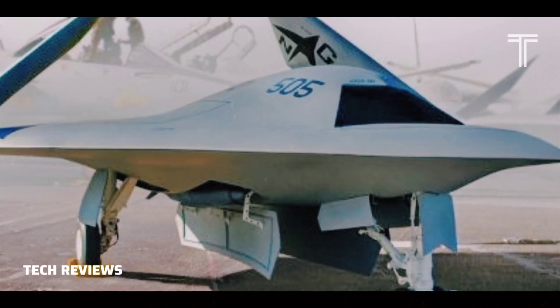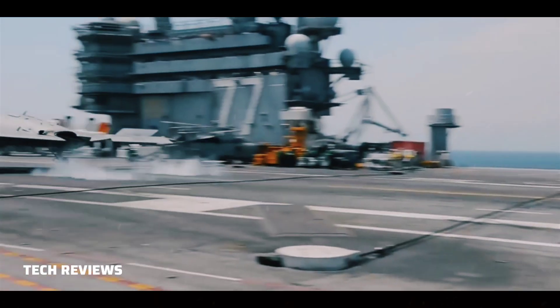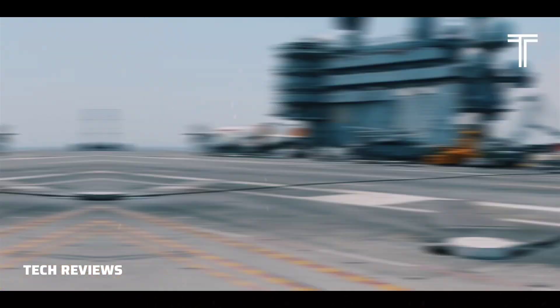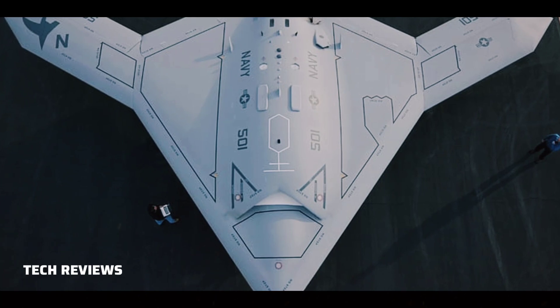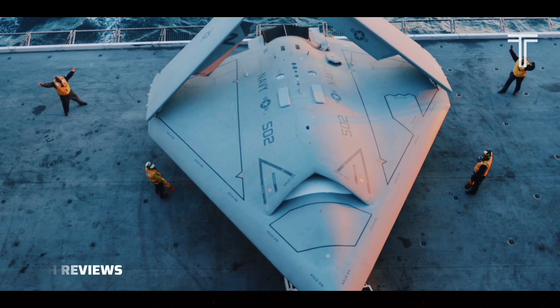The X-47B is a tail-less, jet-powered blended-wing body aircraft capable of semi-autonomous operation and aerial refueling. The X-47B first flew in 2011, and as of 2015, its two active demonstrators have undergone extensive flight and operational integration testing, having successfully performed a series of land- and carrier-based demonstrations.